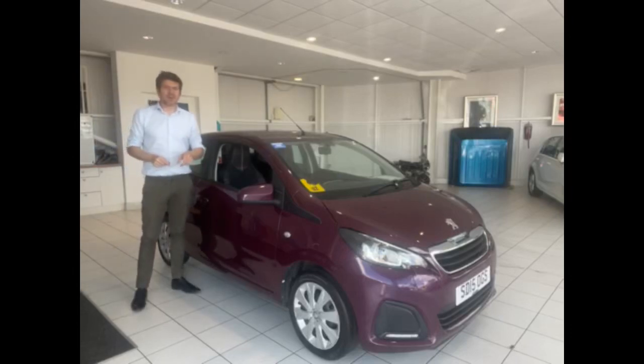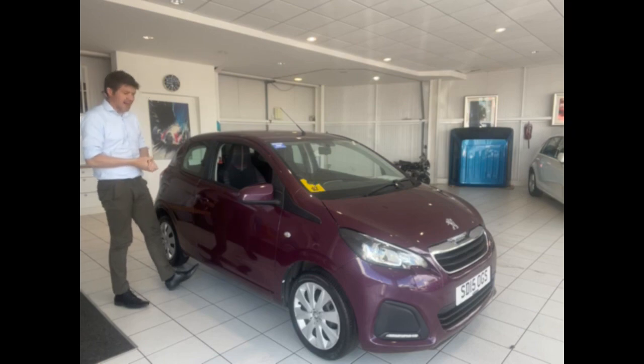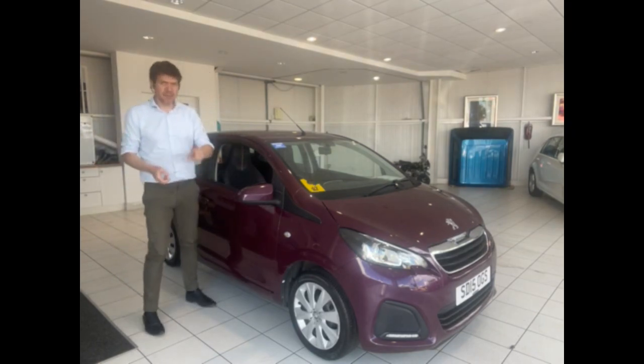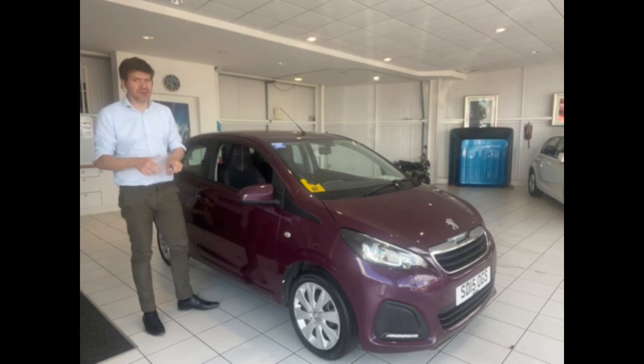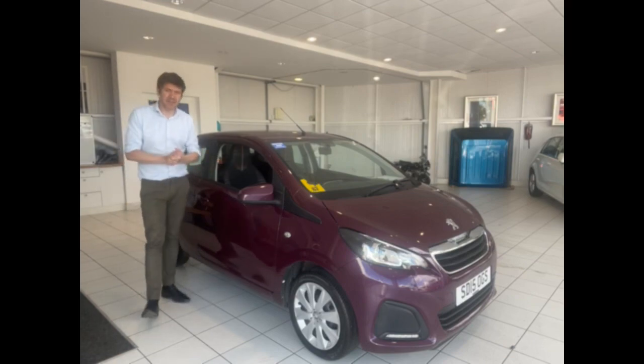Hi guys, welcome to another video review of a car we've got for sale. Today we're taking a look at this Peugeot 108 — we've had a few of these in recently and they've been selling really quickly, nice little cars. Before we do, it's worth pointing out: if you're not local to us we're still doing home deliveries regularly, and if you need finance or you've got a part exchange we can sort all of that out as well. If you want more information on this car, click on the link in the description below.